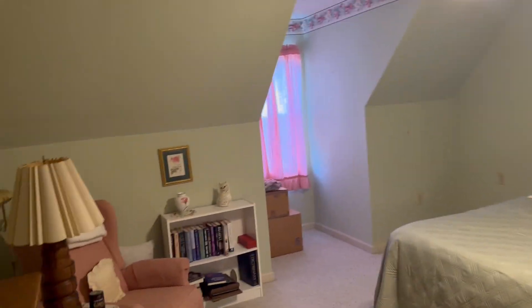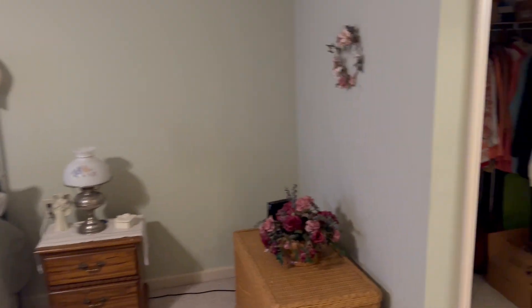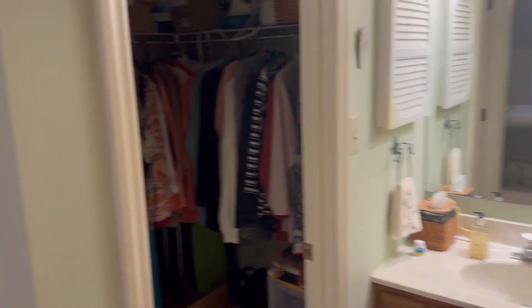This is the master bedroom upstairs — very good sized bedroom, as you can see. And then here is the master bathroom that is attached. There's the closet, and then we have the shower room.